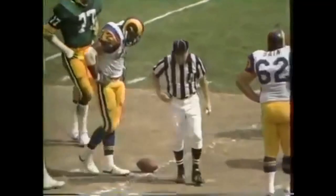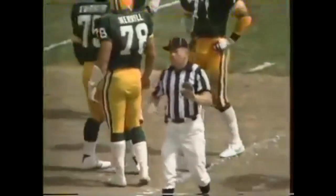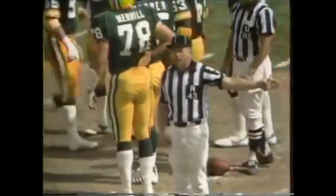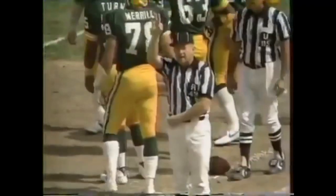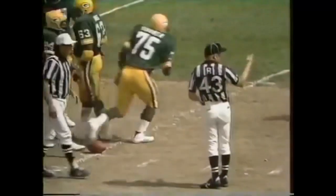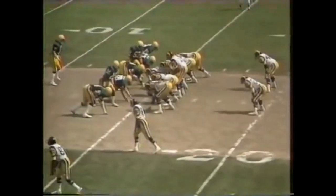It's a touchdown to Mike Barber, but a flag is down. Pass interference — number 81 of the offense, blocking downfield. It's still third down. It was the second tight end, Ron Battle, who was in there blocking downfield. That's third and goal.